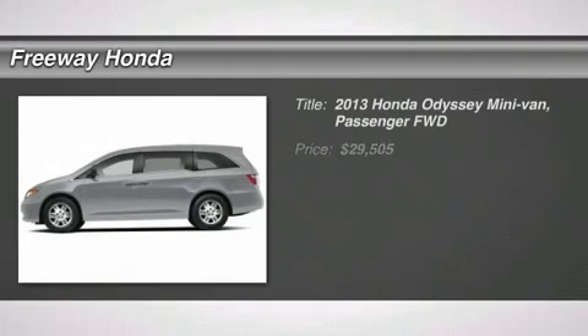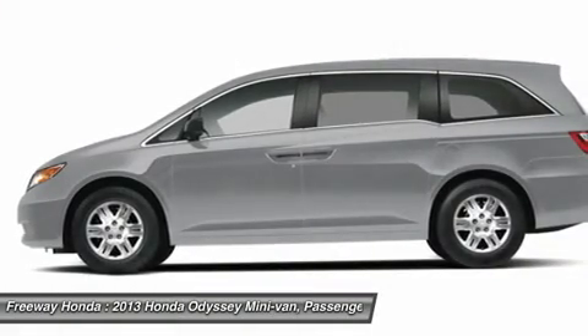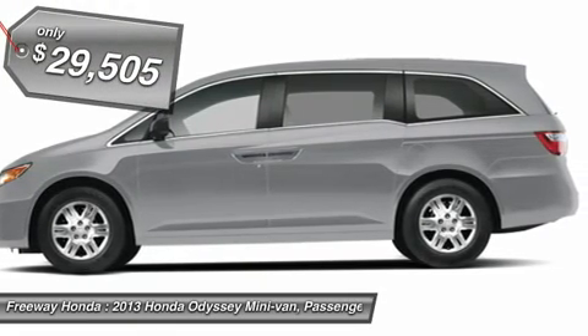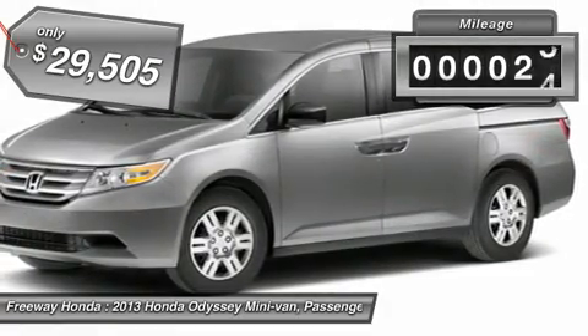The 2013 Honda Odyssey. The Honda Odyssey is a showcase of distinguished style, captivating technology, and advanced safety features — a must for all families. And it's priced below $30,000. This vehicle has less than 100 miles.